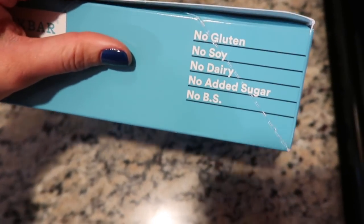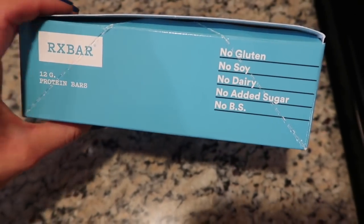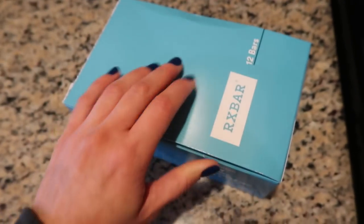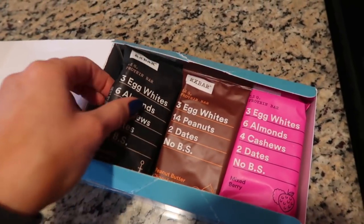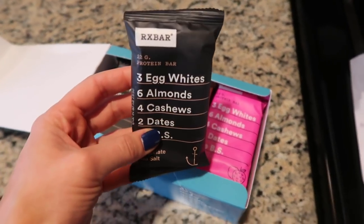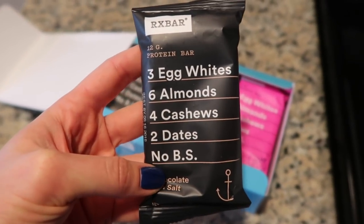This is the box they come in and they are gluten-free, soy-free, and dairy-free. There's no added sugar and no BS. I absolutely love these protein bars because when you eat other brands they have so many different additives and sugars, and I really just don't like that at all. Basically all the ingredients are what is listed on the front.